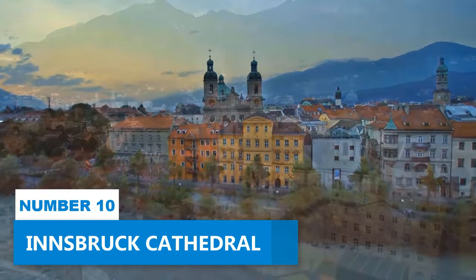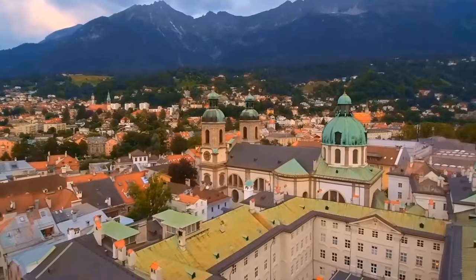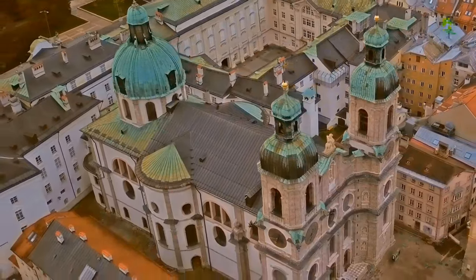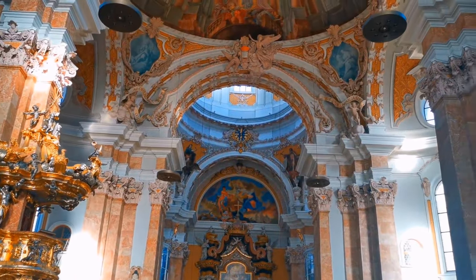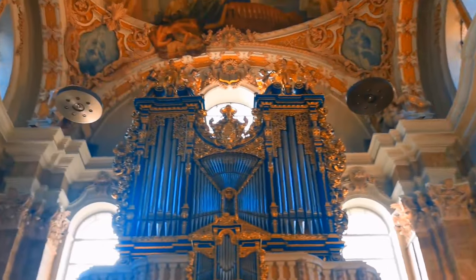Number 10: Innsbruck Cathedral. Experience the wonders of Innsbruck Cathedral, a place where your spirit can be rejuvenated through the power of music. This beloved attraction not only boasts spectacular gothic architecture but also serves as a hub for absorbing musical performances.